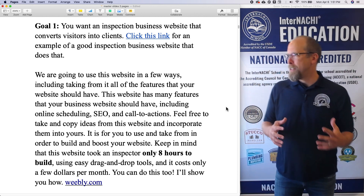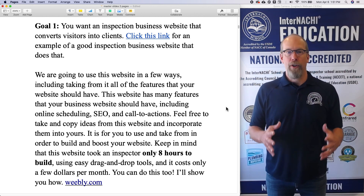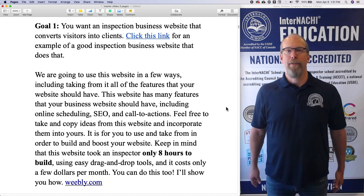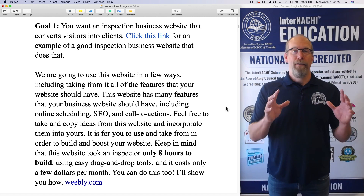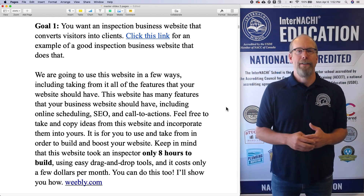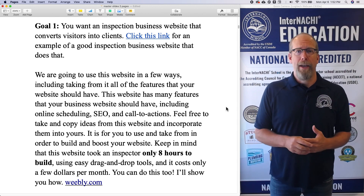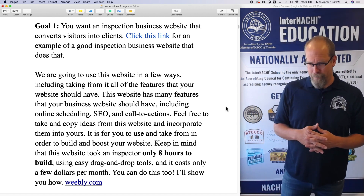To be successful, you have to set up systems that work for you without you actually doing all the work. InterNACHI actually offers both — I'm going to show you how to build a beautiful website that converts visitors into clients and schedules online, and InterNACHI also helps keep money in your pocket by giving you free things so you can save that money.